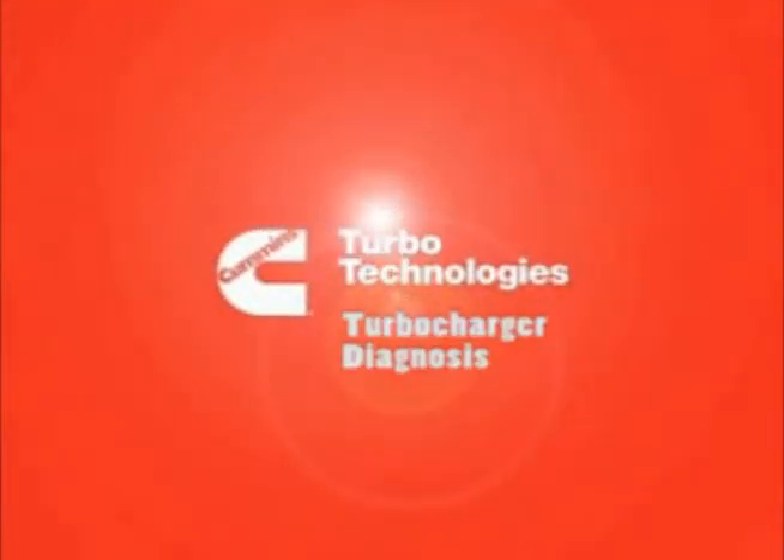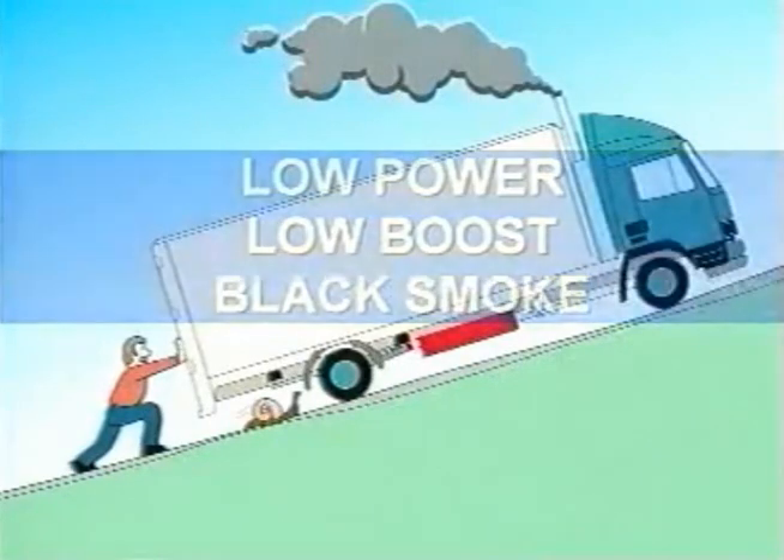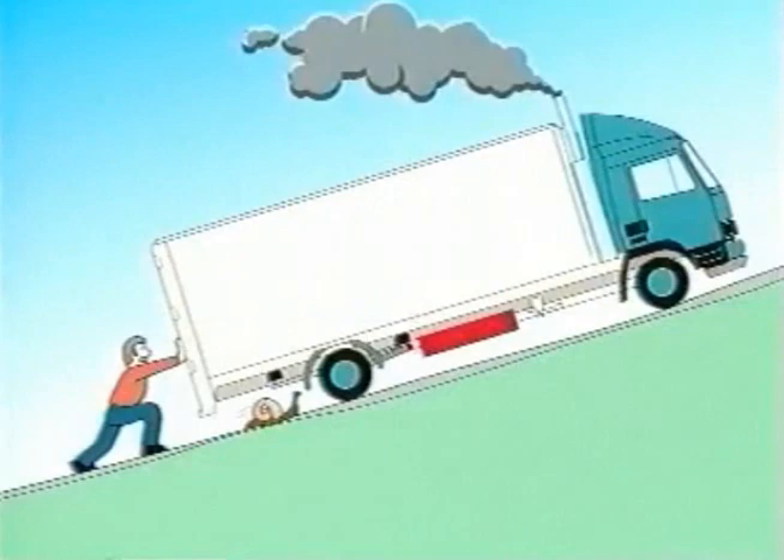There can be many causes of low power, low boost, and black smoke. The driver won't be happy with any of them. But before taking the major step of removing the turbocharger, there are a number of on-engine checks that could save you time and money.